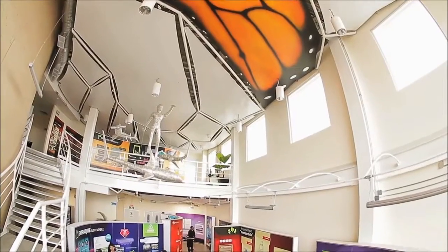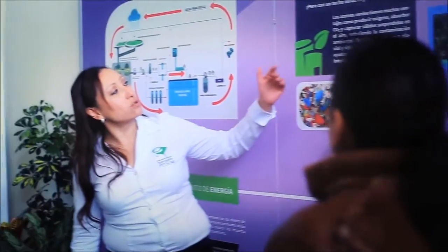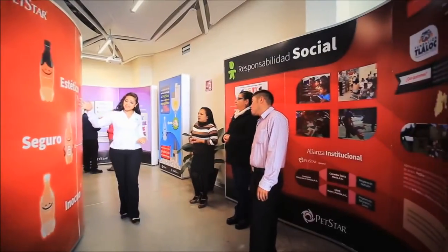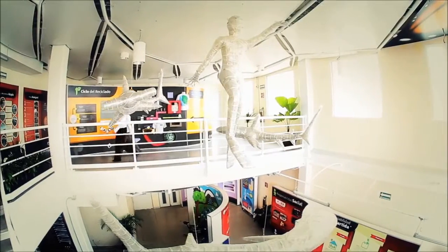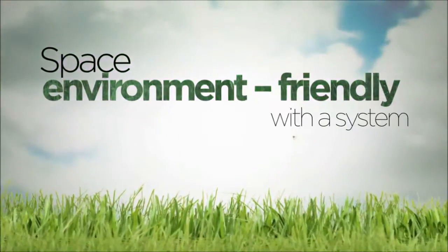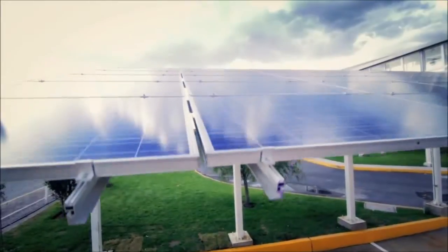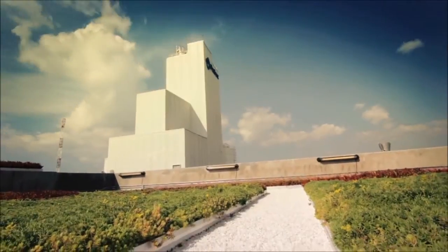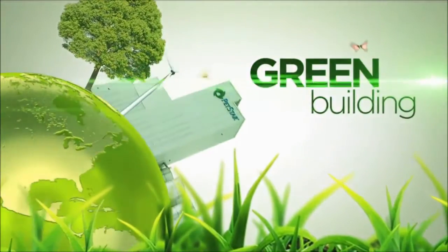Petstar installed a museum auditorium whose mission is to receive visitors and promote environmental awareness, a recycling culture, and spread the concept of shared responsibility among society, authorities, and the private sector. This space is environment friendly, with a system for collecting and treating rainwater, solar panels, a green roof, and other practices that help the environment, and is in the process of being LEED certified as a green building.